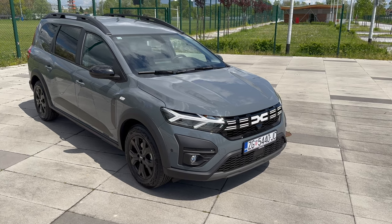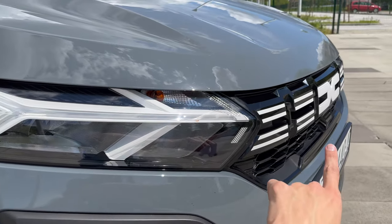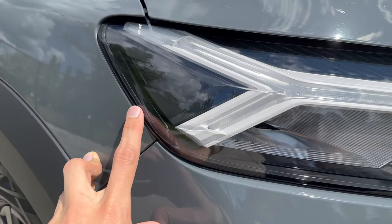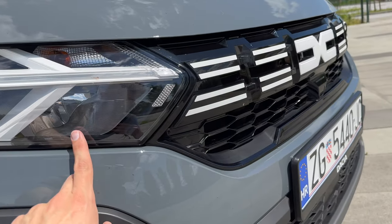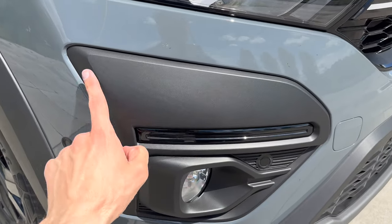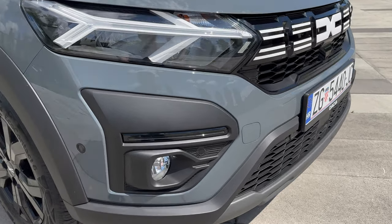Checking the front headlights — this is the facelift but with the new badge, which is white. They've added white details instead of chrome inside, and added black details as well. So you have Dacia there in black. We have two LED projectors; this is a bulb, same for the turn signal. Long beam is warm light, main headlights are cold lights.